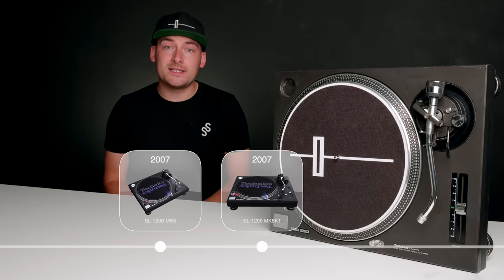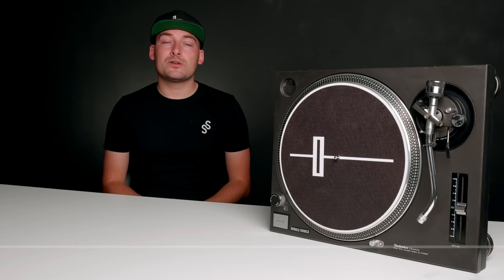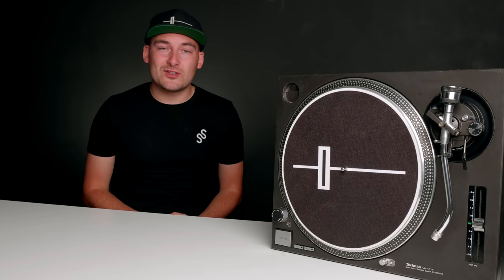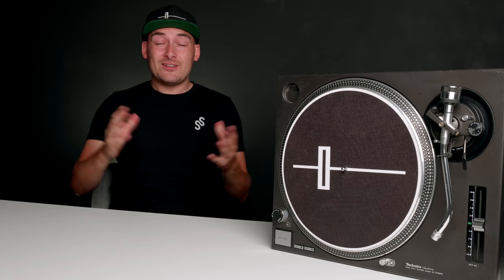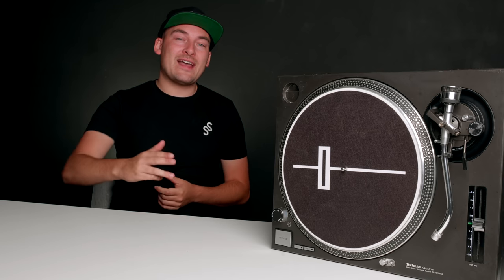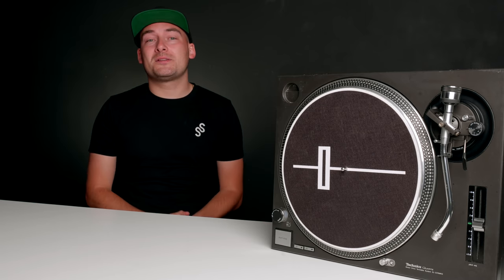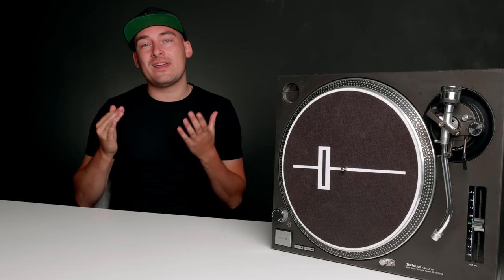Three years later, in 2010, Panasonic decided that the Technics SL-1200 had run its course. The digital era was fully upon us — the CDJ-2000 had just come along allowing DJs to use USBs, DVS had been around a while, and music as a whole had moved on. With over 30 years worth of SL-1200s already in the marketplace, sales were low, and Panasonic decided it was time to kill off the SL-1200. But what a life it had.